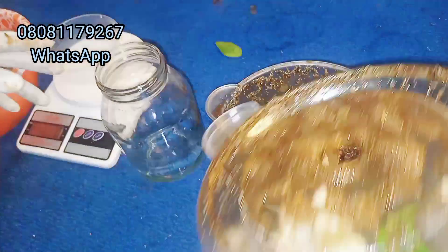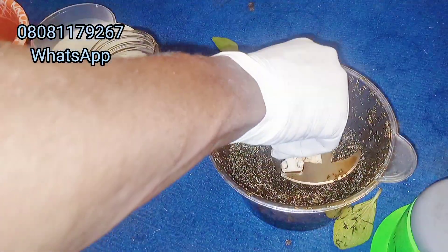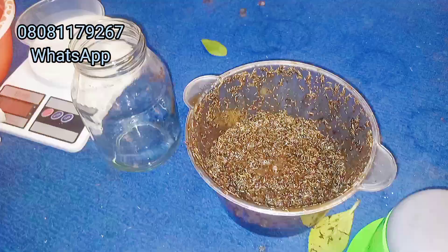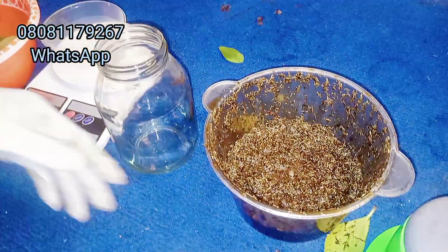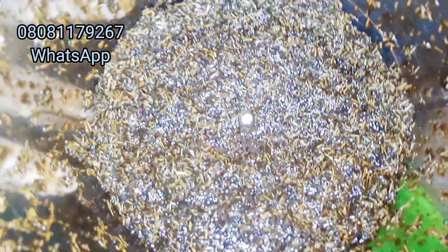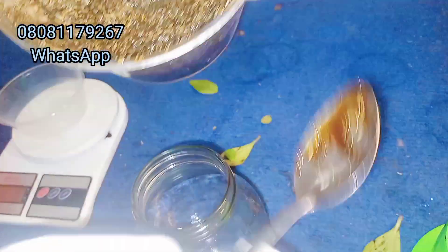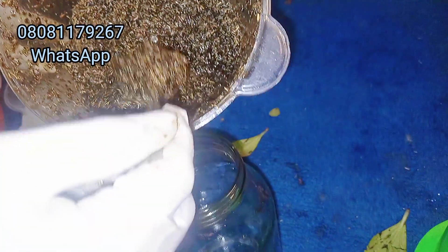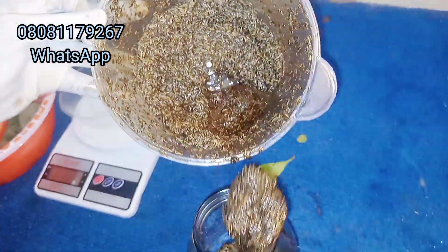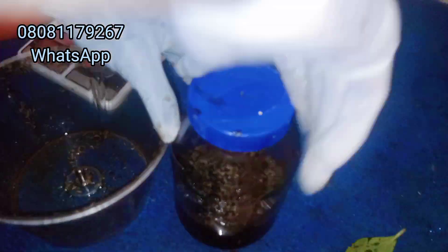We are done with our formulation. The next thing is to store it in a glass jar for at least 48 hours — that is two days — before use. This is to allow the molasses to extract all the phytochemicals from the thyme and the oregano so that they will be more available for your birds. This will be stored for 48 hours at minimum before use.